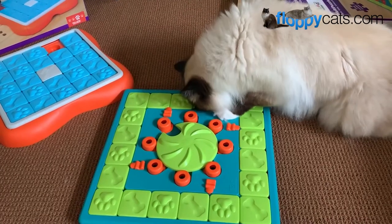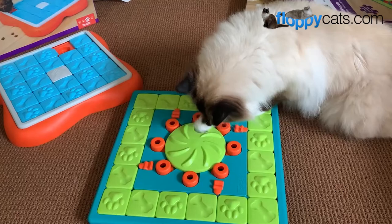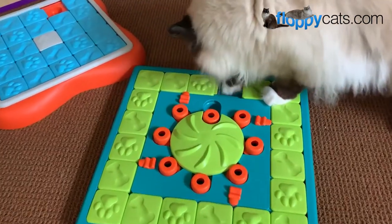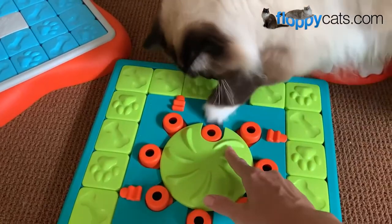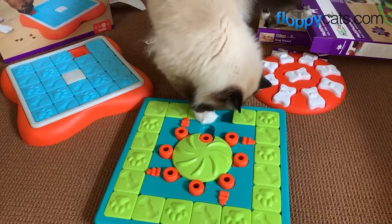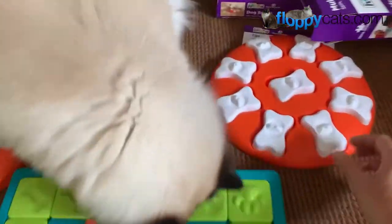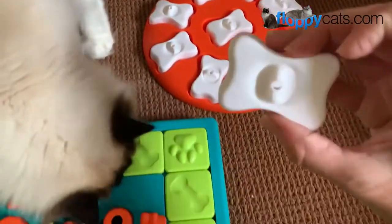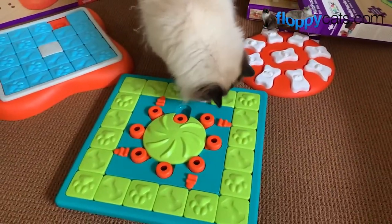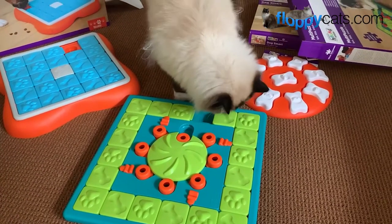Good job! Woo! Got it! I didn't put any in there, but that was cool — he slid that, but then that's going to lock the spin mechanism. And then I put a few in the Dog Smart one as well, and they have these little holes so that the cat can smell that there's treats in there.